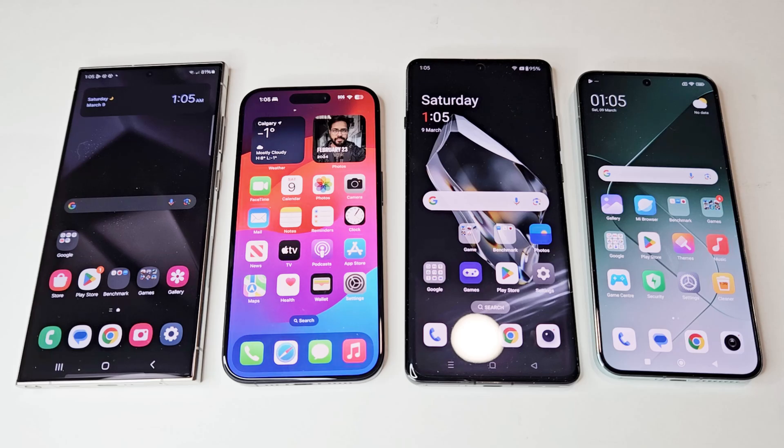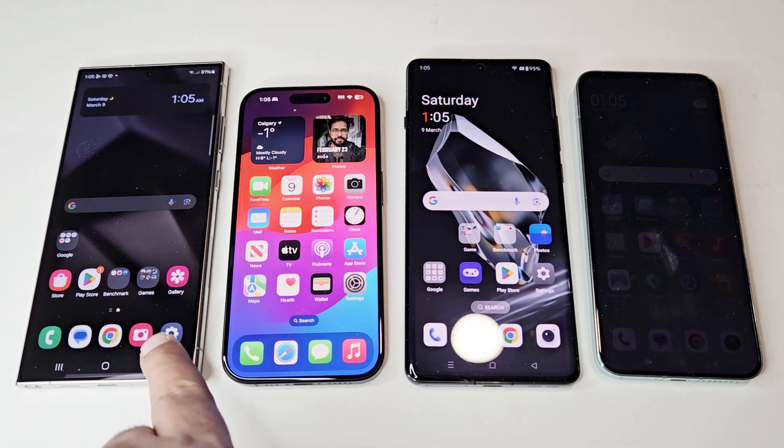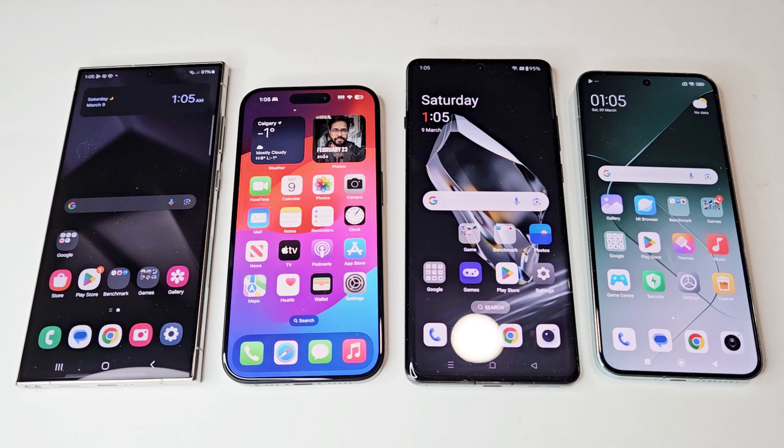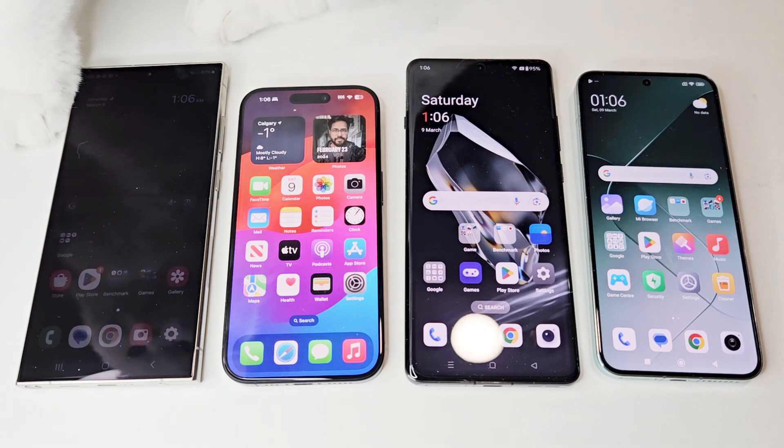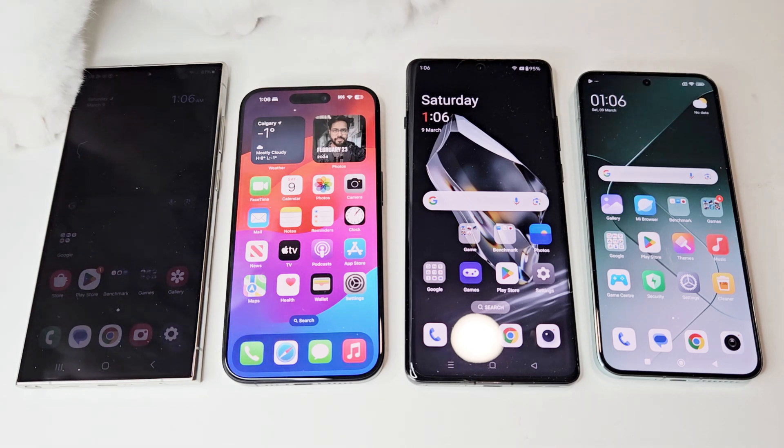What's up guys, this is Sean Hyder and in this video we are going to do a benchmarking test comparison between Samsung Galaxy S24 Ultra, Apple iPhone 15 Pro, OnePlus 12, and Xiaomi 14 smartphones to see which device is going to be better in terms of benchmarking test score results and the hardware specs along with software optimization.